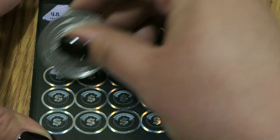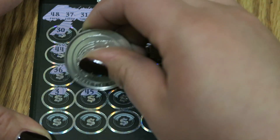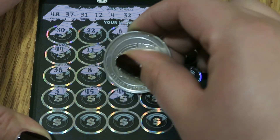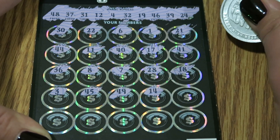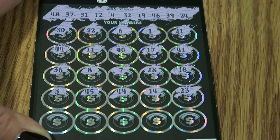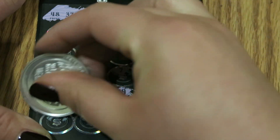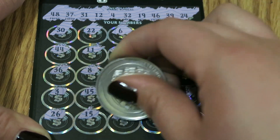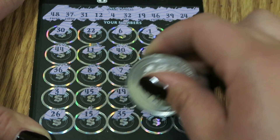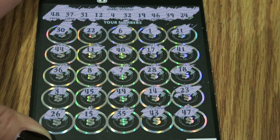Fourth row — deep breaths. Oh, so close. 45, come on. 49, 14, 23. Last row — I'm going to be heartbroken. Don't break my heart, Black Titanium. 26, 15, 35, 43. Don't you dang do it. And 47. Oh my gosh.